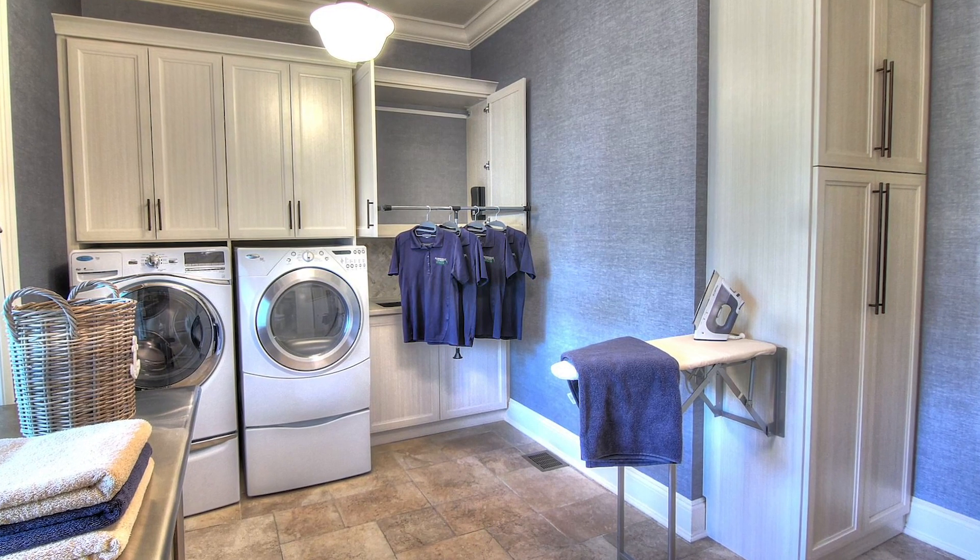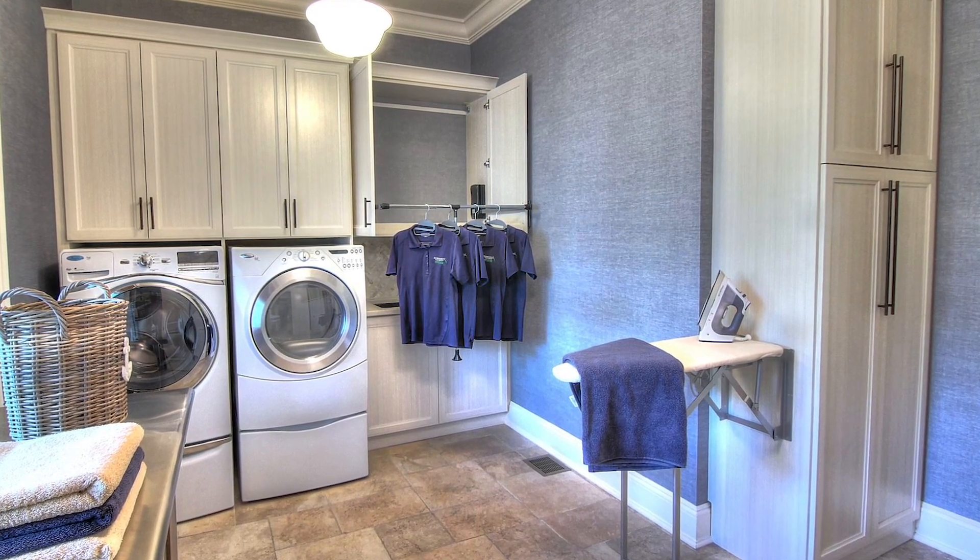Laundry rooms used to be relegated to the basement. Nobody saw them and nobody really cared what they looked like. Well, today that's not necessarily the case. In today's homes, lots of laundry rooms are located on the main floor right next to the kitchen, or up on the second floor next to the bedrooms. So they should look great and function great too.